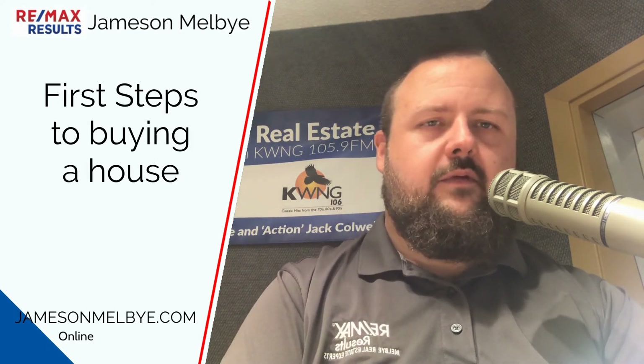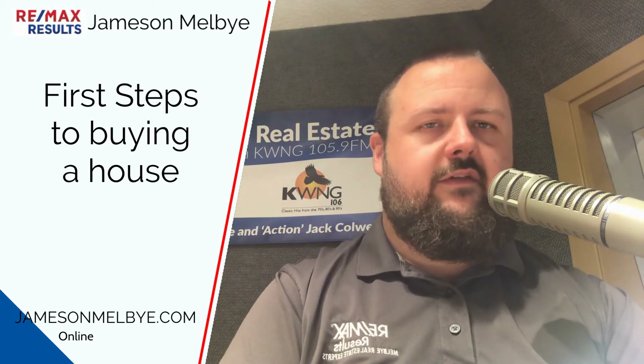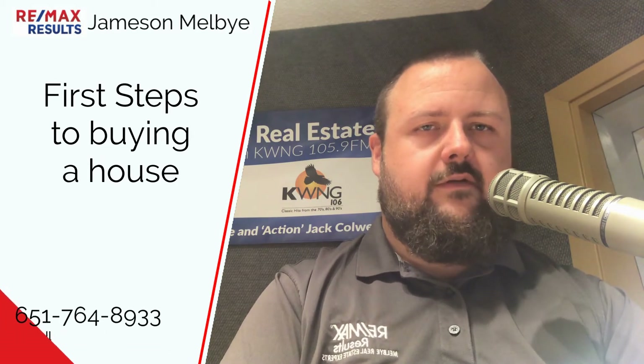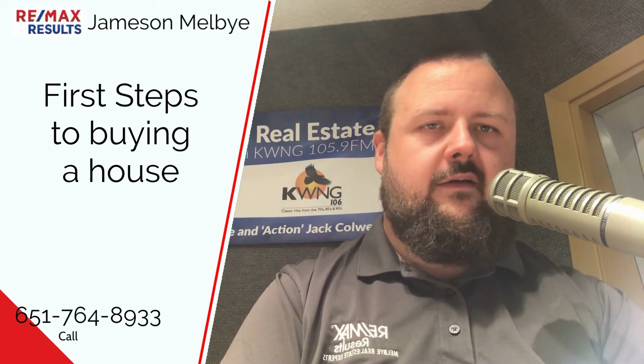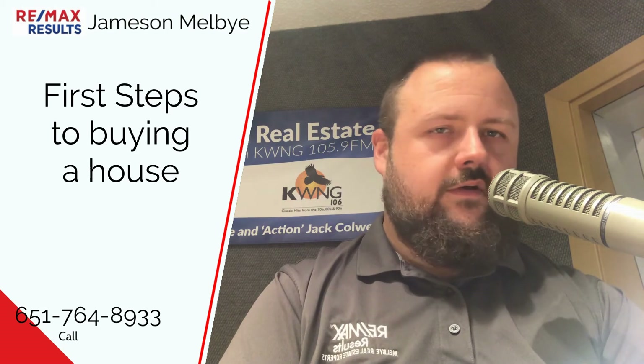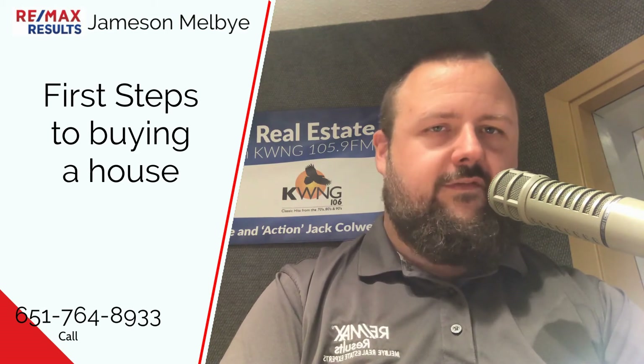The reason I say meet with a realtor first is because we have good recommendations on very good loan officers that we can refer you to. Because the last thing you want to do is get stuck with one of those online lenders that just don't do a good job. So that's why I say realtor step one, loan officer step two.